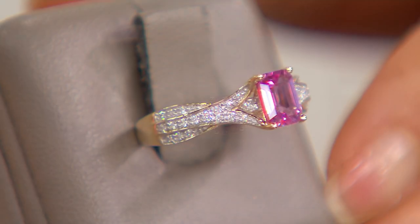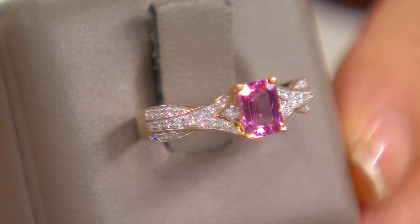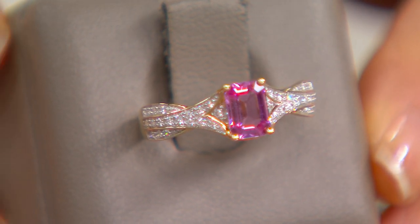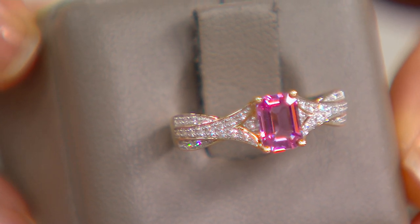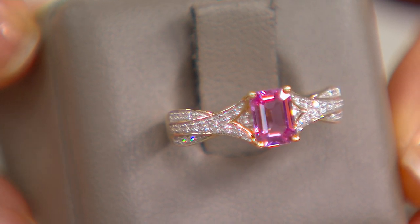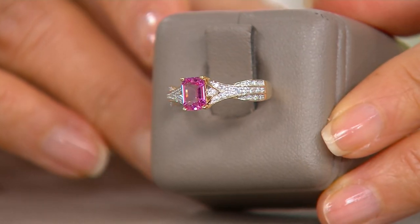Sapphires usually come in blue, but this is a pink sapphire, which is super, super rare — it's almost one of the rarest. It also symbolizes good fortune and compassion, and this pink sapphire is the gemstone for kings and queens.